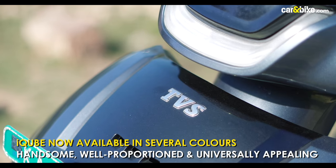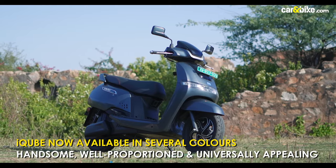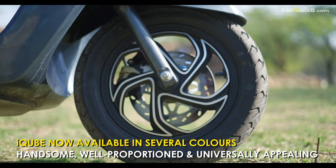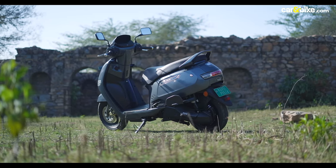The iCube on the other hand is more conventional in its design. Solidly built, the design on the iCube has universal appeal, having a fine balance of form and function.